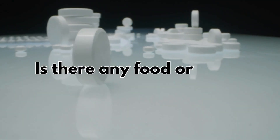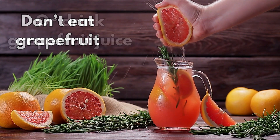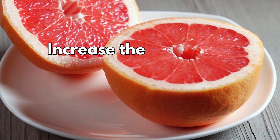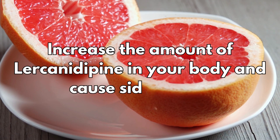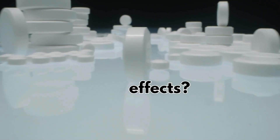Is there any food or drink you need to avoid? Don't eat grapefruit or drink grapefruit juice. This is because grapefruit can increase the amount of lacidipine in your body and cause side effects.